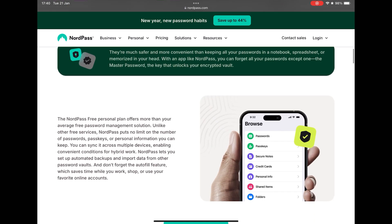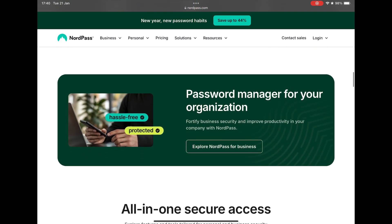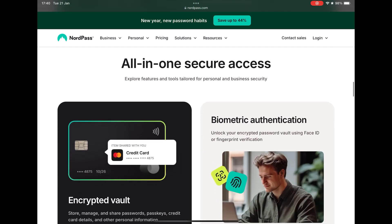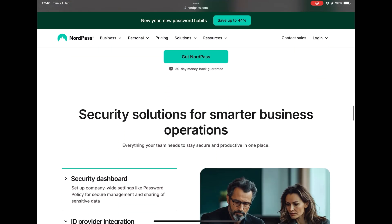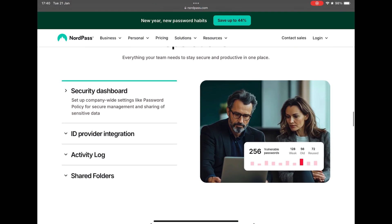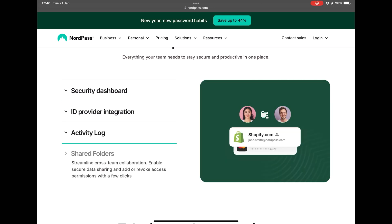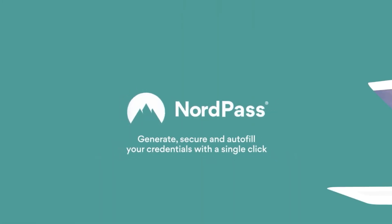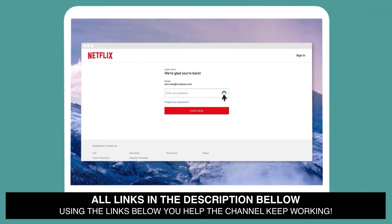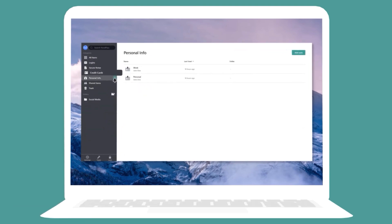In NordPass you can store your logins, secure notes, confidential documents, and credit card data, and you can also share this data securely with other people. You can use it on multiple devices, and everything is stored on Nord Security's secure servers. NordPass has apps for Windows, Mac, Linux, Android, iPhone, iPad, Chromebooks, and a web version, plus extensions for Chrome, Firefox, Safari, Opera, and Edge. A very important feature is that it has a built-in two-factor authenticator, so you don't need to use the less secure Google Authenticator.